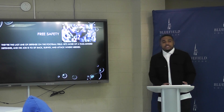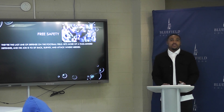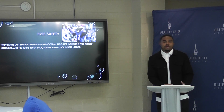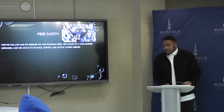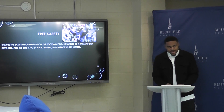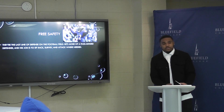The free safety is basically the last man on defense. He controls where the ball is being thrown. If the ball is being thrown, that's where he's going to get an interception. That man in the picture is Eric Weddle. His career stats are 833 tackles, 29 interceptions, and 4 pick sixes.